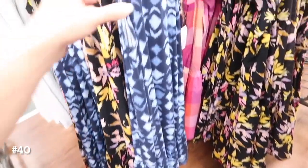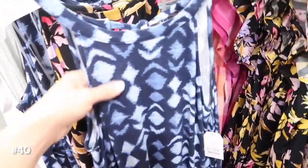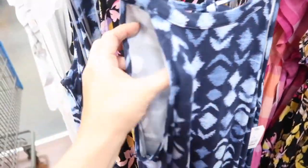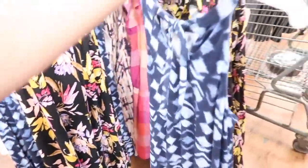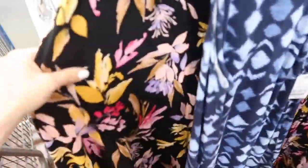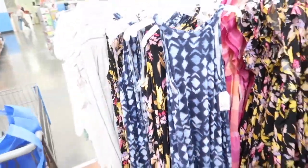Also seeing a new print and color in this little tie-back dress from Time and True — now available online. It has that higher neckline, really nice soft kind of stretchy fabric, a tier at the bottom, and then the little tie in the back. It gets super flowy. It comes in this blue Aztec print, also the black floral, and these are $15.98.